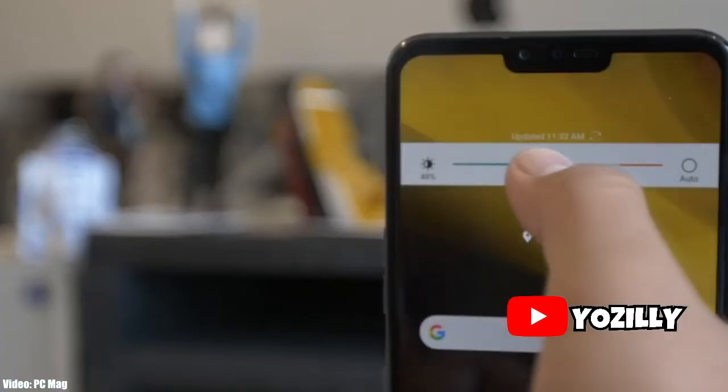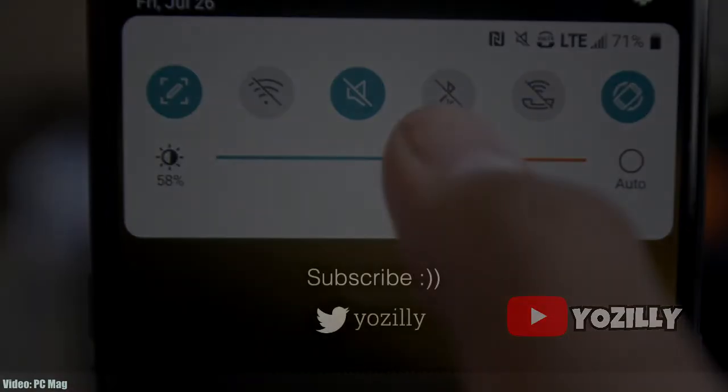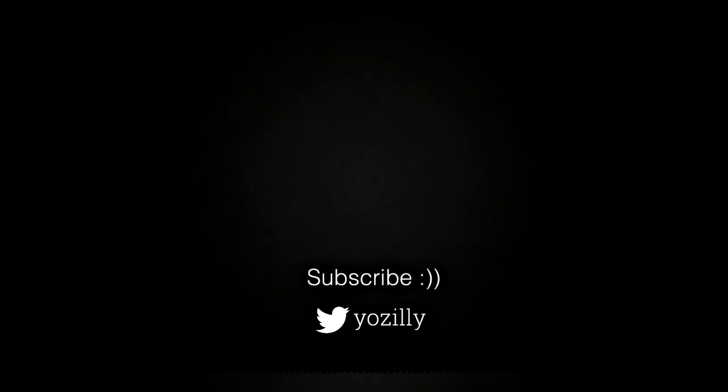That's all you guys need to know about the Android 11 update for your smartphone. Let me know what you think in the comment section down below. You can also subscribe to the channel for more future updates, and I will see you guys in the next one — peace out.